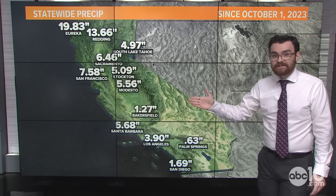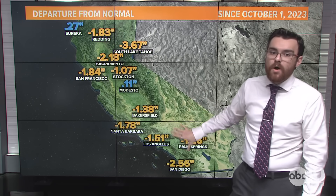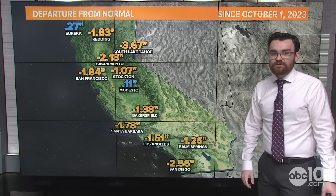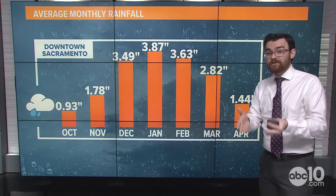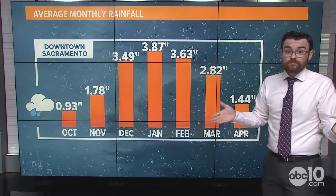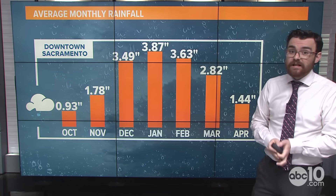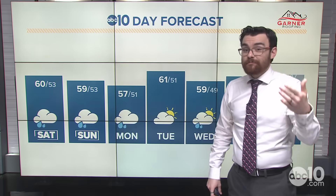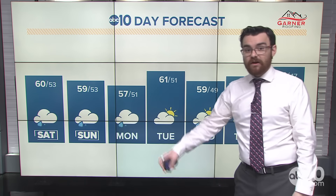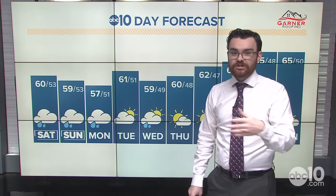Statewide precipitation through the water year, which started October 1st, 2023: looking at the departure from normal, most of us are below average to this point in the water year, except for Eureka and Modesto which are just a tenth or two above normal. But with the storm tacking on an inch and a half to two inches, we could actually get back towards average for the water year so far. January is our rainiest month on average in Northern California, so lots of storms this month is not a surprise. We might get a little bit of a break coming up, but then we're going back to what looks like a rainy and potentially snowy pattern at the start of February.